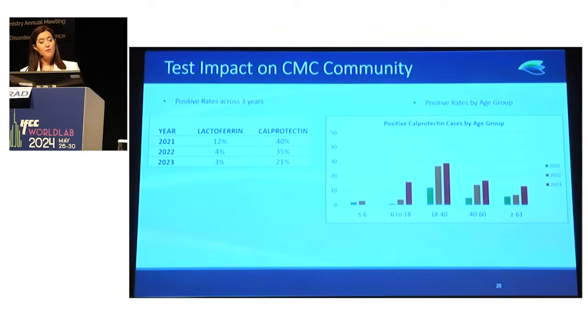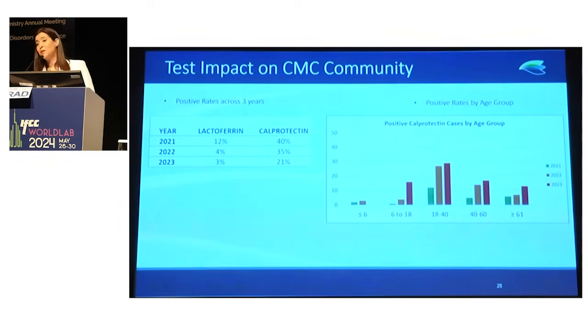For positive rates: in 2021, we had a 40% positive rate for calprotectin, and it decreased by 21% in 2023. This shows that patients are being followed up with positive prognosis in their management, although we always had new patients attending our lab. Positive rates were also identified in the age groups below 18 and above 61. Luckily, we have no positive pediatric cases below six years old.